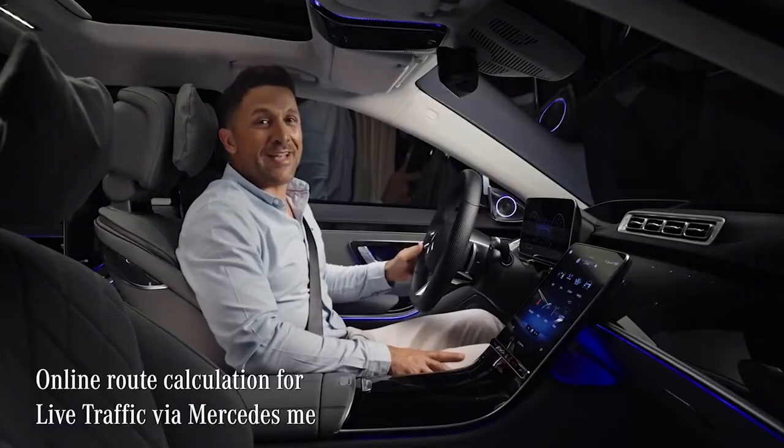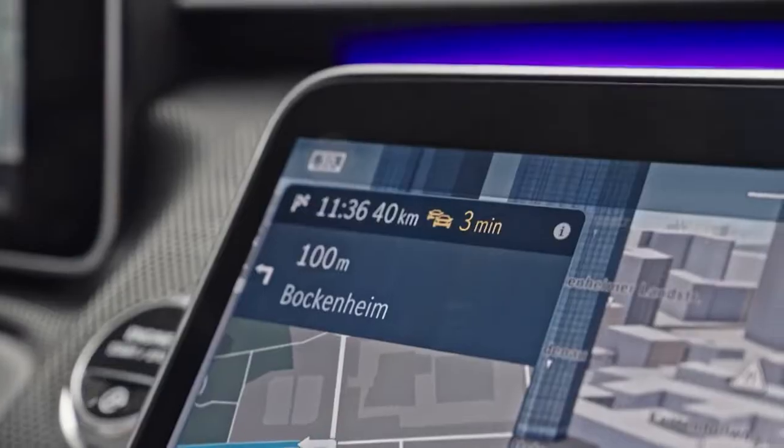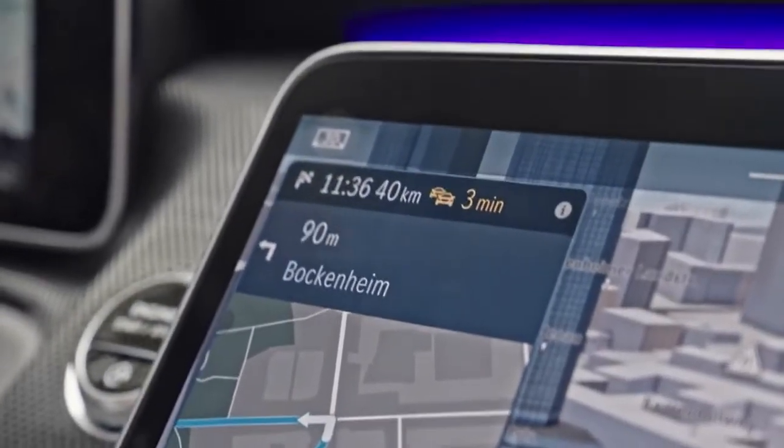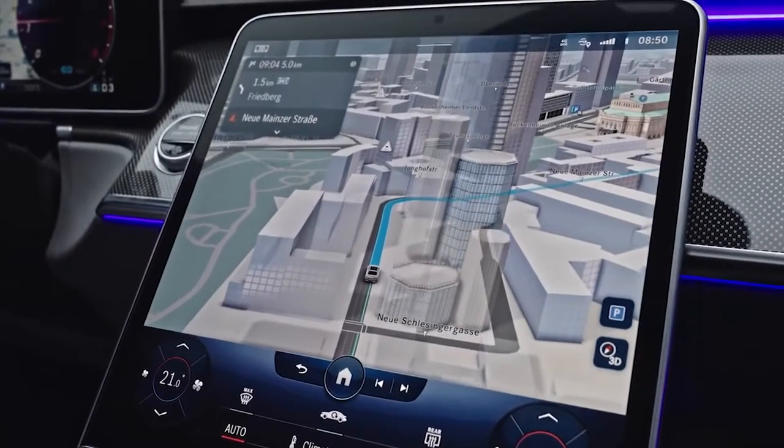With the Mercedes Me service online route calculation, this feature can be enhanced even further. Live traffic and other events are taken into consideration while calculating the route in real time in the cloud.